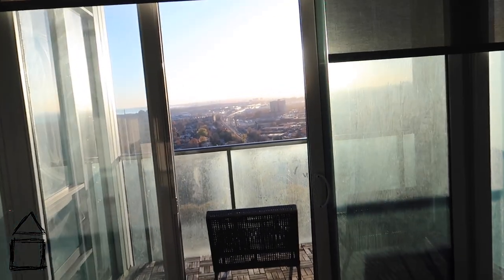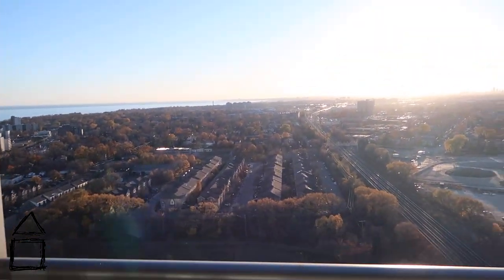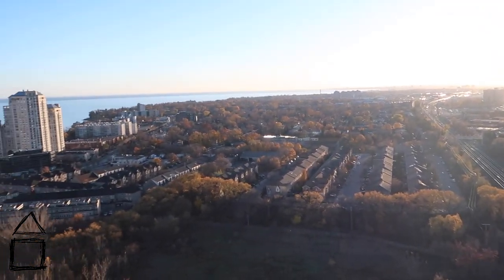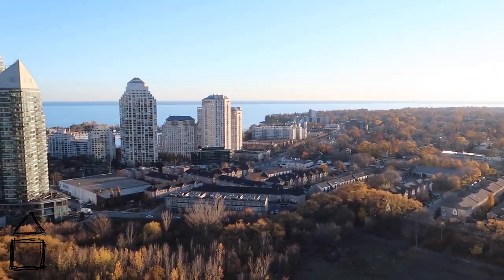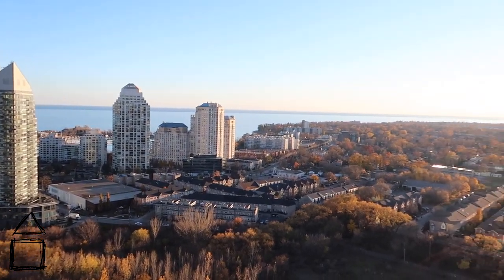Here we are on the balcony at 88 Parkland. We have western views, which is really nice because there's no development — you have unobstructed views of the lake and Mimico. You have the GO train running just beneath us, but you only really hear it if your windows are open. If everything's closed, you don't really hear the GO train going by.